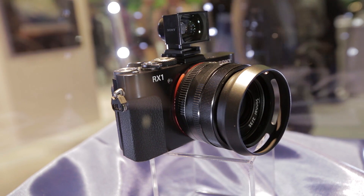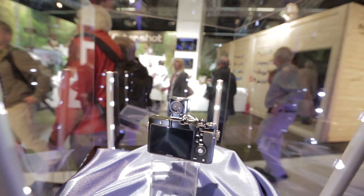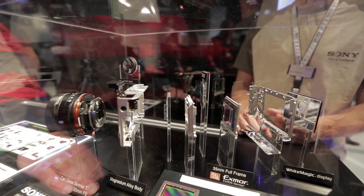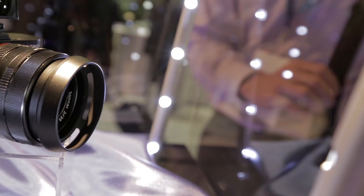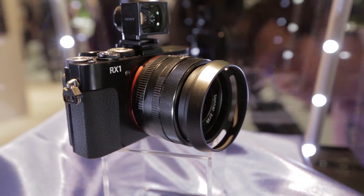The RX1 from Sony is the world's first compact camera featuring a full-frame sensor. Full-frame sensors improve light sensitivity and depth of field and are used in professional quality cameras. The sensor in the RX1 provides 24.3 megapixels, so resolution should be high, and the Carl Zeiss fixed lens is designed to make full use of the 35mm sensor.